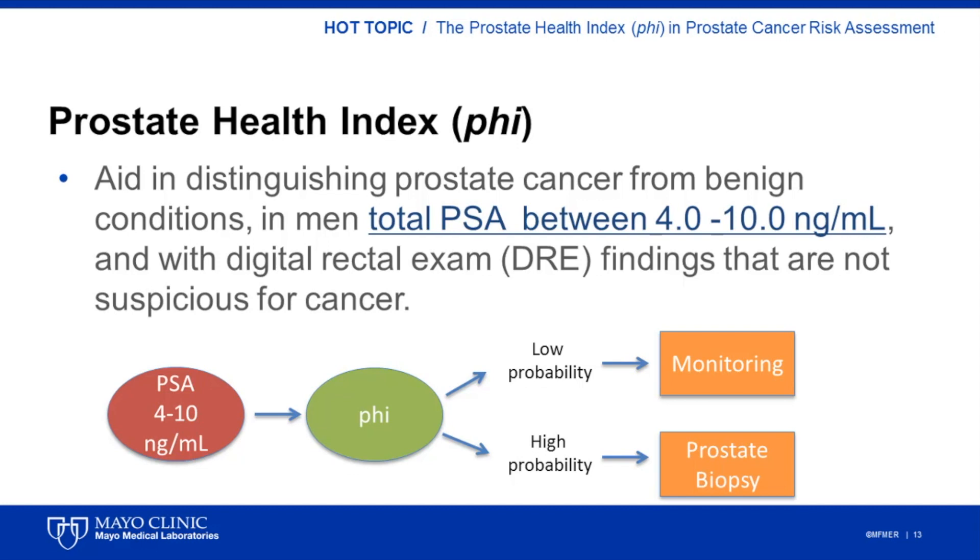In clinical practice, PHI could be used to fill the diagnostic gap between PSA screening and a prostate biopsy. Combined with family and patient history, PHI can be used to tailor an individualized patient management plan. If the clinician determines that based on PHI and other risk factors there is a low probability of finding prostate cancer on biopsy, a patient may be monitored closely instead of having a biopsy. On the other hand, if the clinician determines that there is a higher probability of finding cancer, the patient will likely undergo a prostate biopsy.